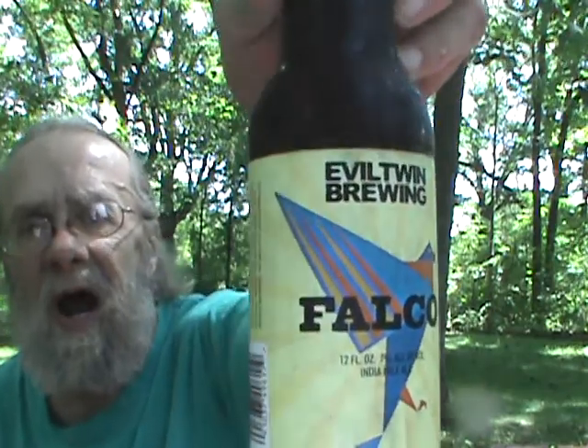Hey everybody, it's another hot, sticky Midwest summer day, so trying to find something light and refreshing. I'm going to do one I've never had before, although this is bottled on 3/16, so it's got some age on it, but it's another Evil Twin beer — their Falco IPA. I guess we've got to take them as we can get them here.